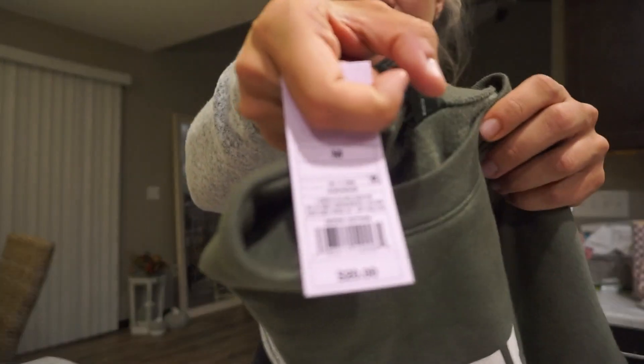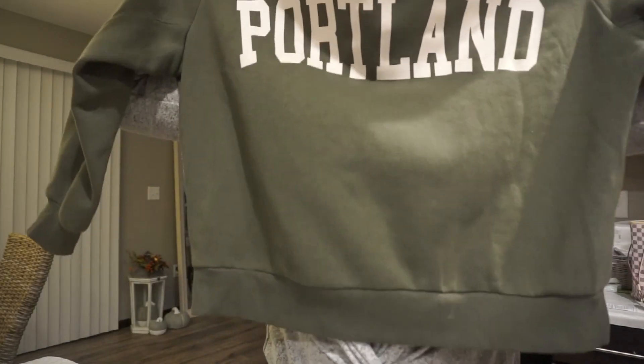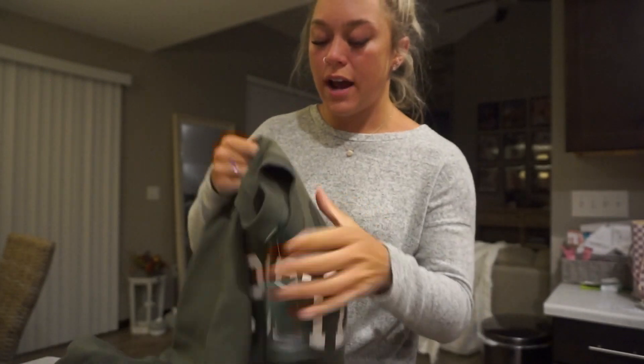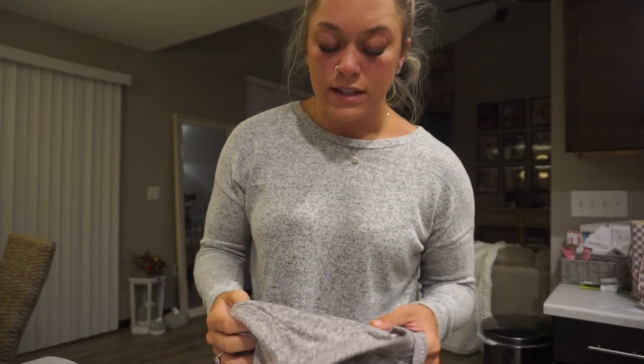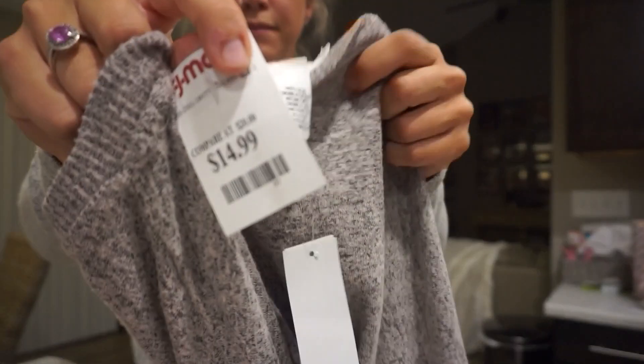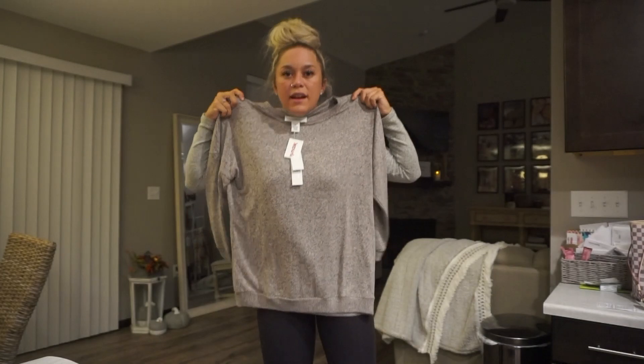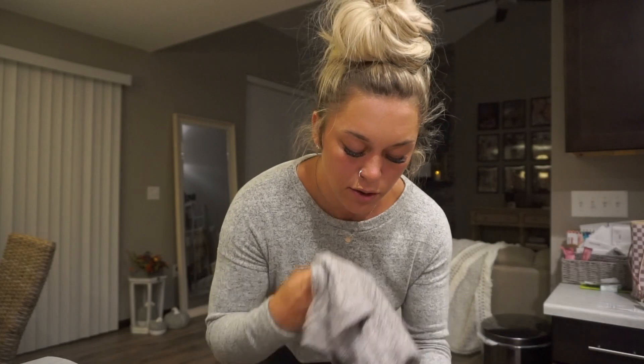Next sweatshirt is from Target — $20. If you guys remember in my last video I showed you the Target one that said 'New York' — similar to that, in the same section, I got one that says 'Portland.' I also have a Portland shirt. I don't know anybody in Portland, but I just love shirts like this and it's so cute. This next one is very similar to the shirt I'm wearing right now — it's so soft, covers your butt, and was $14.99. The brand is Workshop. Just a big, long, soft material shirt to wear around the house or run errands.